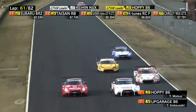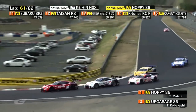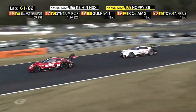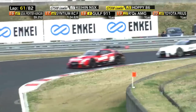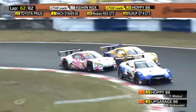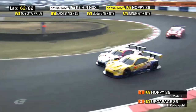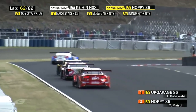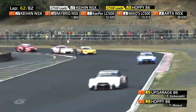GTR, GTR and GTR — they can almost line up for the show photo. Nearly got into the Hoppy car, which nearly gave the UpGarage car a run at the Hoppy car. The GT86 is now side by side — this is for the lead in GT300, and that was a very good move from the UpGarage car. Brilliant — going defensive into the corner. That was some smart driving there.